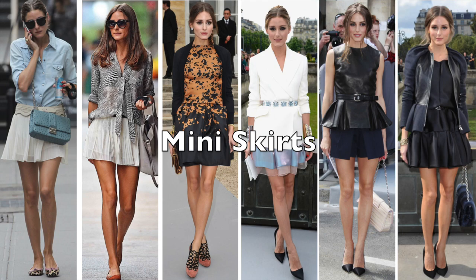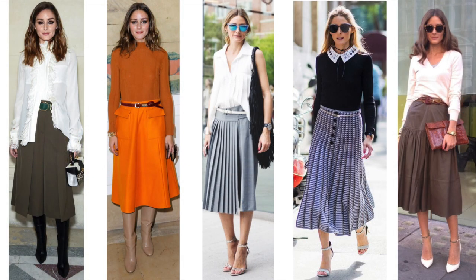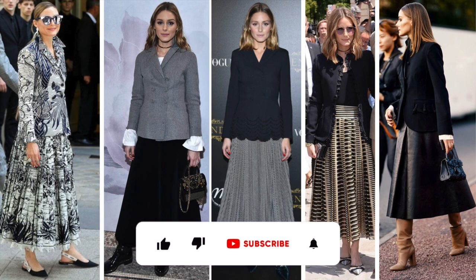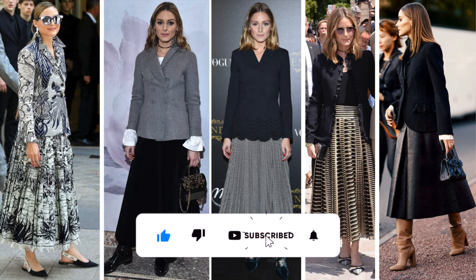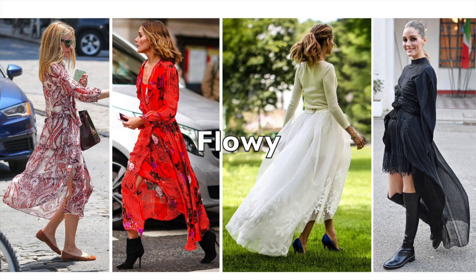She knows she looks good in a mini skirt. When she wears a midi skirt, it is often with a belt. In winter, she wears boots, but in a warm season she picks high heels with a strap. With a nice fitted jacket, she looks classy. She often wears floral fabrics and knows how to use nature to elevate her look. With a bit of wind, her skirt looks effortless.